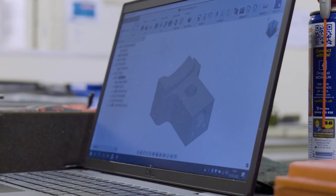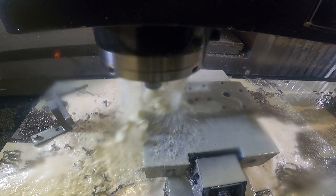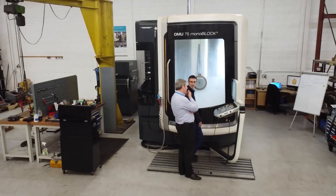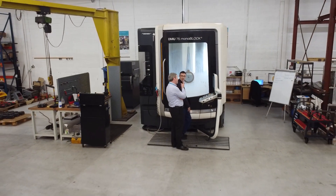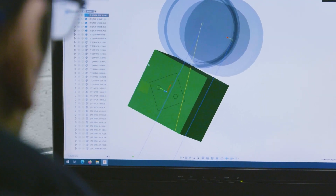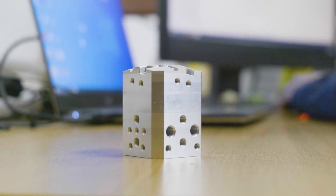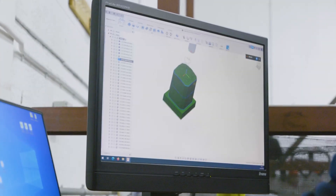In summary, since having Autodesk Fusion 360 on site and being utilised, we've doubled turnover. NCR reporting has reduced by 34%, and the costs incurred by those NCRs have reduced similarly. In hindsight, I wish I'd have bought Autodesk Fusion 360 sooner.